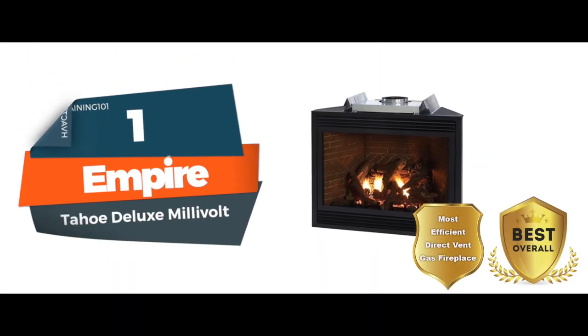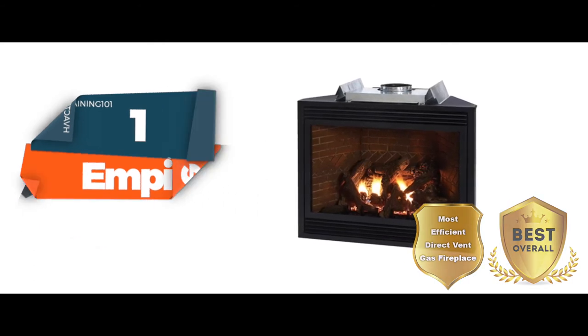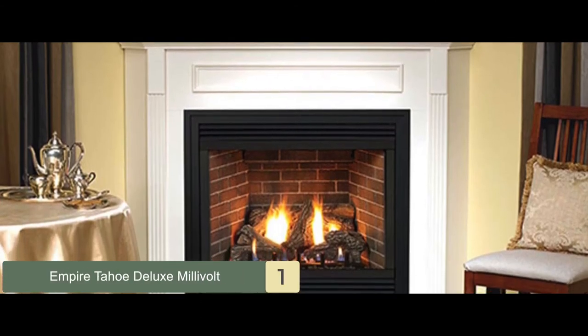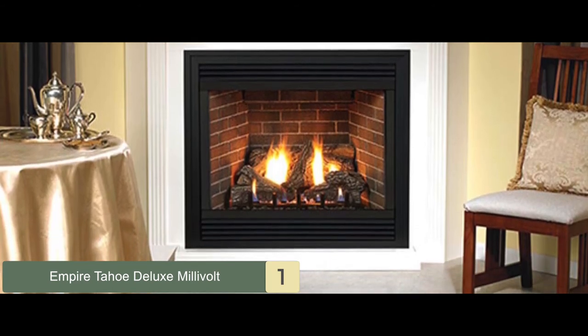Finally, we have the Best Overall and Most Efficient Direct Vent Gas Fireplace: the Empire Tahoe Deluxe Millivolt. This is a highly durable product, made of high-quality materials, and it is second to none when it comes to efficiency. You don't have to worry about losing too much heat during the combustion process.